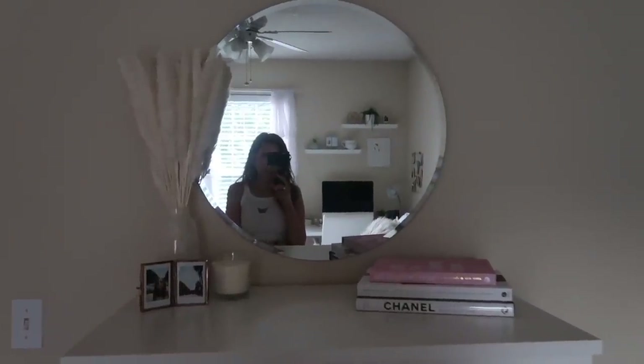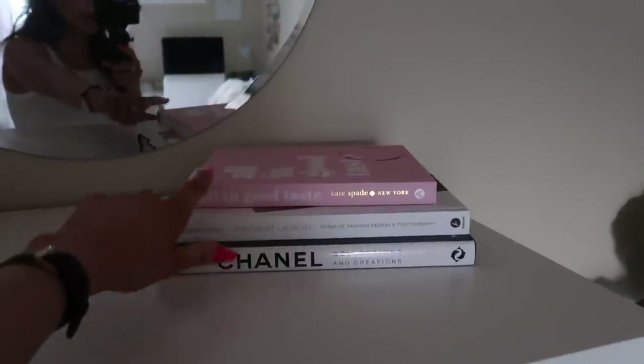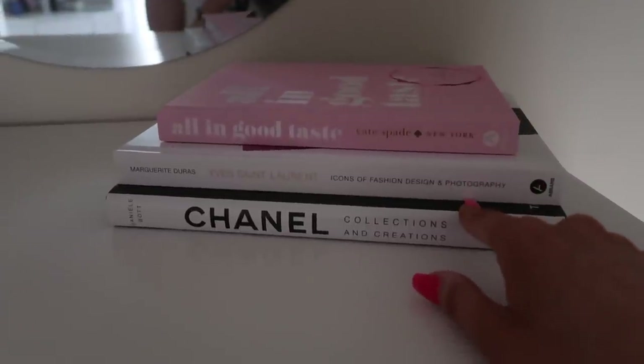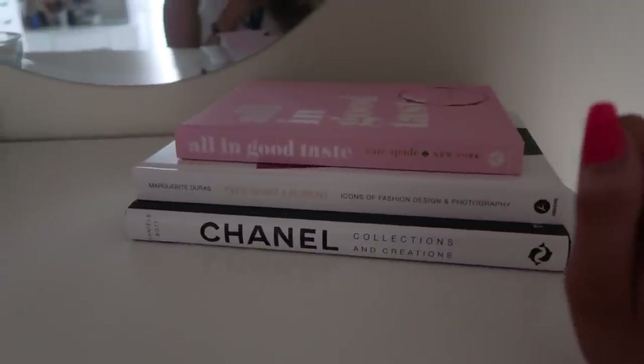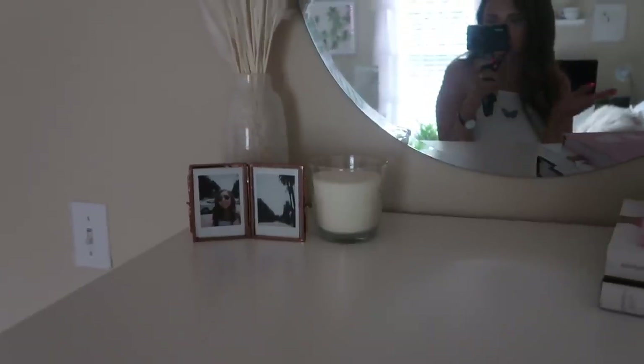I'm going to try not to let it get cluttered like my old dresser. I have this Chanel book, then I bought this YSL one from Target and a Kate Spade pink one from Amazon — the books were about $20 each, but a lot of these designer books are like $50, so I got almost two for the price of one. I think they look super cute. Over here I've got the pampas grass from Amazon — just the color, shape, and size I was wanting — in this vase from Urban Outfitters. Then I have a little vanilla-scented candle from IKEA, and this little personal item I've had for a long time from Urban Outfitters.